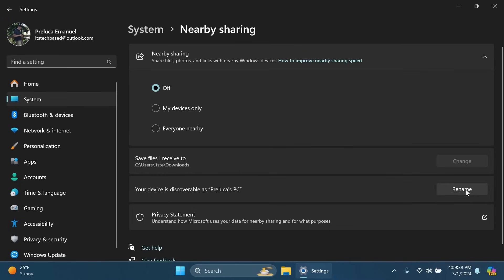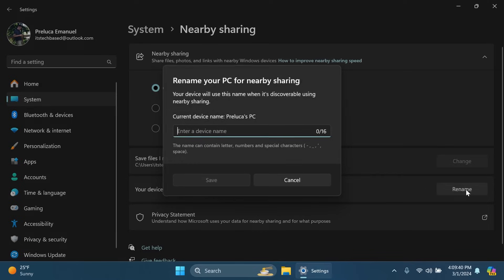Inside System and Nearby Sharing in the Settings app, you now have the option to rename your PC to a more friendly name. There's a new 'Rename your PC for Nearby Sharing' section — your device will use this name when discoverable via nearby sharing. You can change the name and add special characters, with a character count limit of 16.